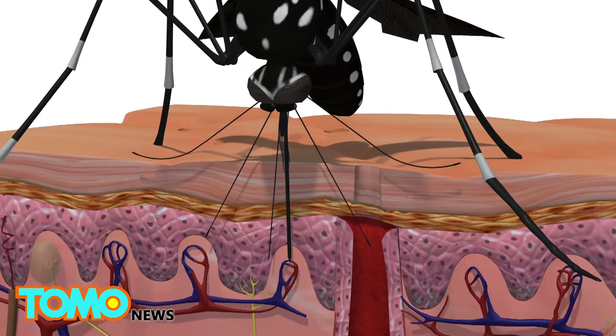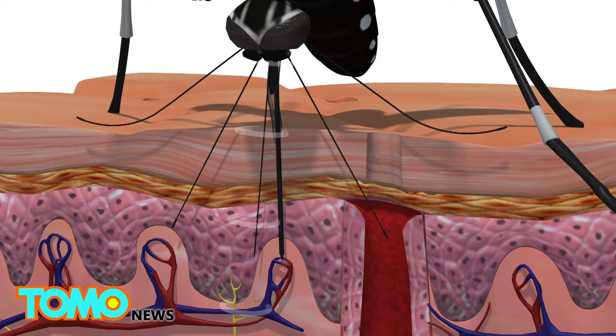Another needle drips the mosquito's saliva into the skin to keep blood flowing, causing an itchy welt to form and spreading diseases like Zika.